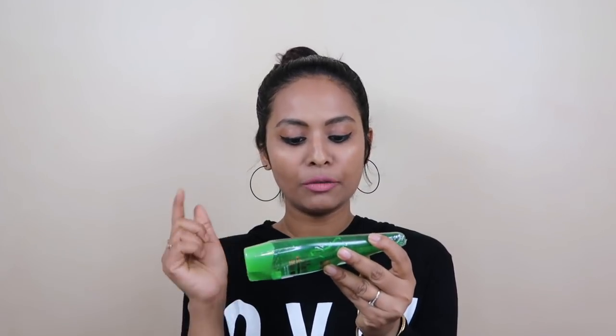This is the WOW Aloe Vera Gel — 99% pure aloe vera. I haven't used this brand before; I've used Patanjali which is also good, but I wanted to try this. It's a 130ml multi-purpose skin and hair gel. Its price was around Rs. 249 or Rs. 259 — I don't exactly remember; I'll put it in the description box.